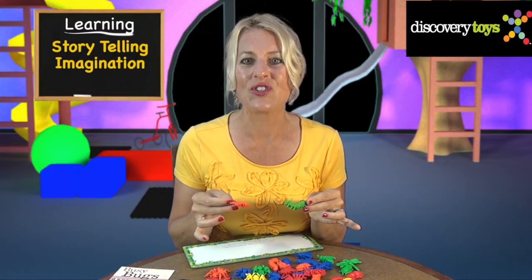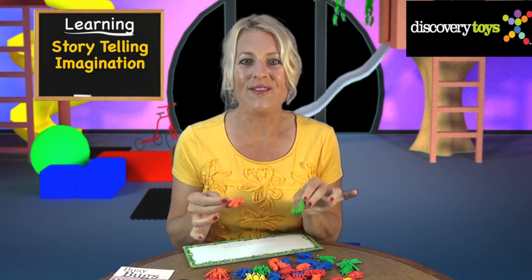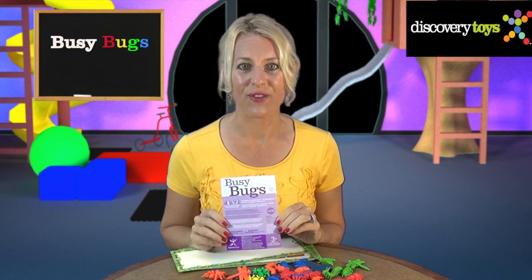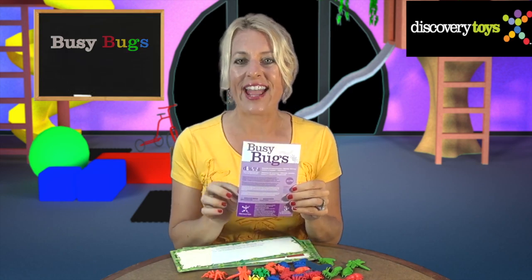With these colorful bugs, the adventures are non-stop. Storytelling and imaginative play will have these bugs busy for hours. I'm Sally and I'm going to find more activities for these bugs, like making bubbly bug soup, in the enclosed activity guide.